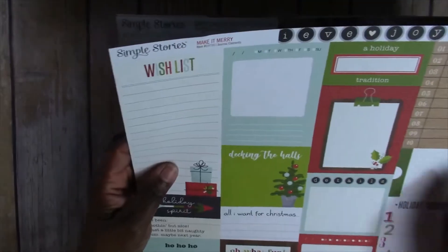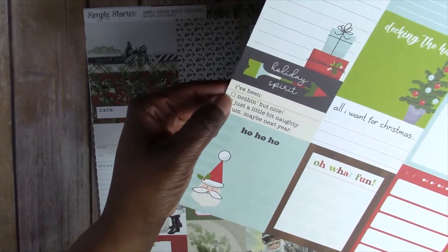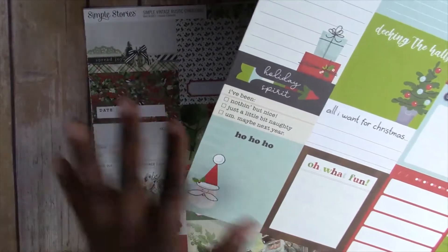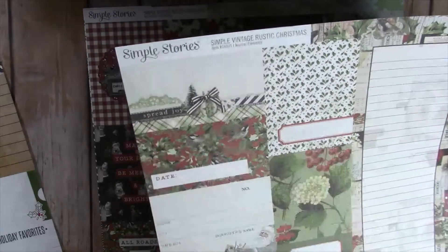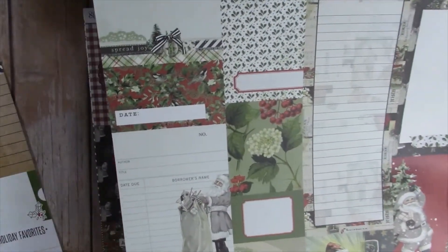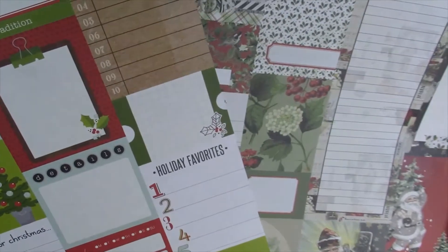Now getting to my haul from scrapbook.com — I'm going to start with some 12x12 papers. I got this Simple Stories 'Make it Merry' and I got this for the cut-aparts because these are cute for journaling and adding to my album — 'I've been nothing but nice, just a little bit naughty, maybe next year.' The back is also really cute. Here's another pretty one from Simple Stories, 'Simple Vintage Rustic Christmas,' which I also like for the cut-aparts. I don't mind mixing classic-looking papers with fun papers as long as the colors go together.